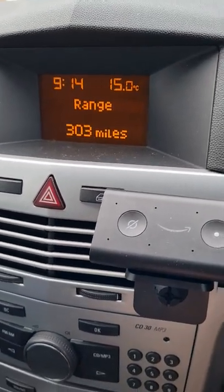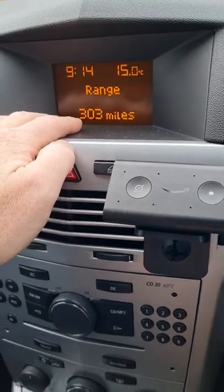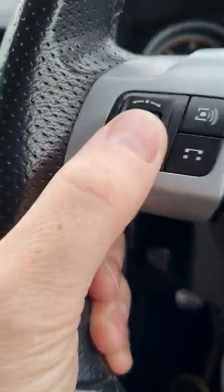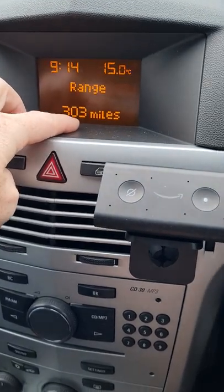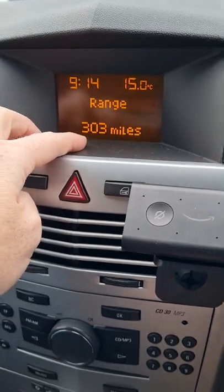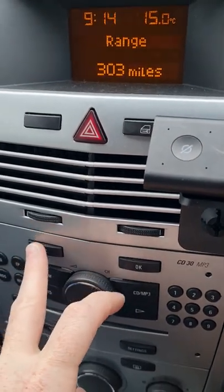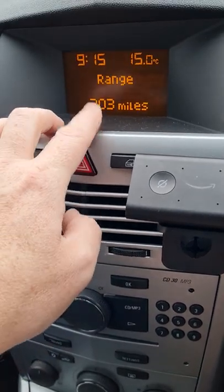A lot of online sites will tell you to press and hold the left scroll button — all this does is reset the range miles on some models, which is what it did on mine. After extensive searching, I kept getting misleading advice: press and hold the OK button, press the BC button — none of it worked.